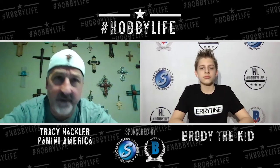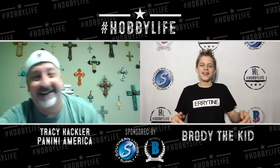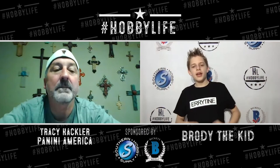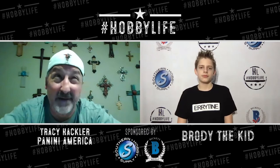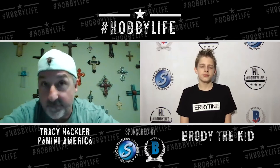Brody, as a Bulls fan, says he hasn't really seen a good team in a while so he just rolls with what's going on, though he acknowledges Zach LaVine is solid. Tracy says LaVine is a good player. Brody wraps up by asking where to find Panini on social media. Tracy says you can find them on Instagram, Twitter, and Facebook at Panini America. On TikTok they're at Official Panini America because someone else took the main handle. Also at PaniniAmerica.net for new product info and to buy product.